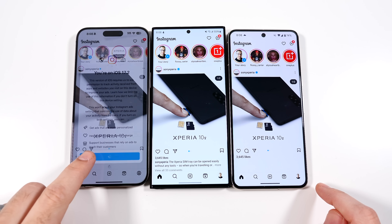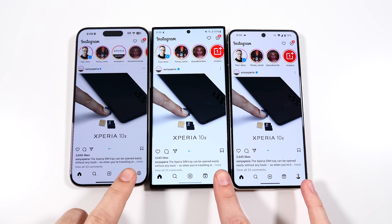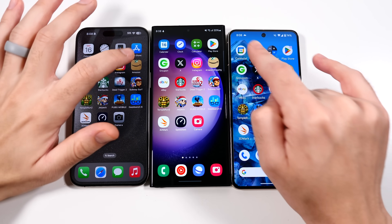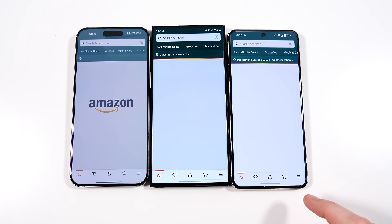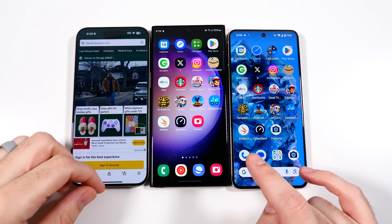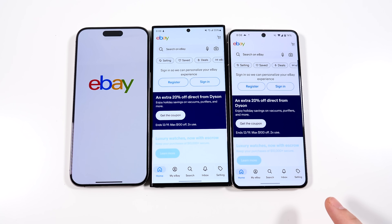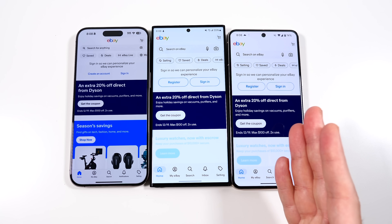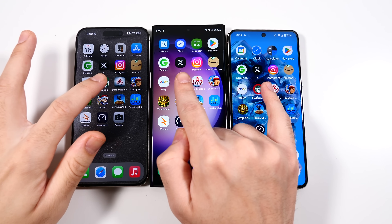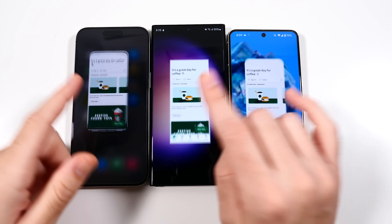Instagram — it looked like the Pixel had this one. Going into Amazon: S23 Ultra first, then iPhone, then Pixel. It's pretty cool that the Pixel can keep up even with the slower CPU. eBay — looks like Pixel first, iPhone last, that's for sure. Starbucks — looked like S23 Ultra, iPhone, then Pixel. You can see the differences change depending on the app and what you're doing.